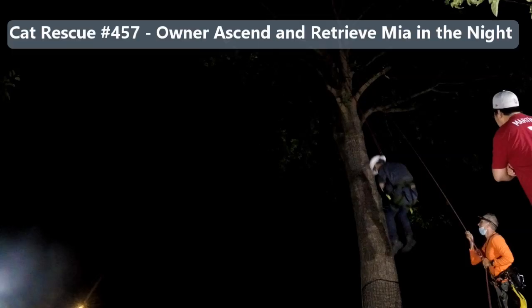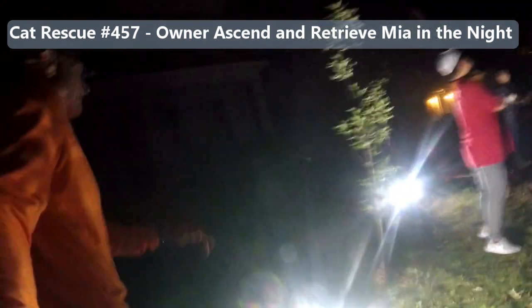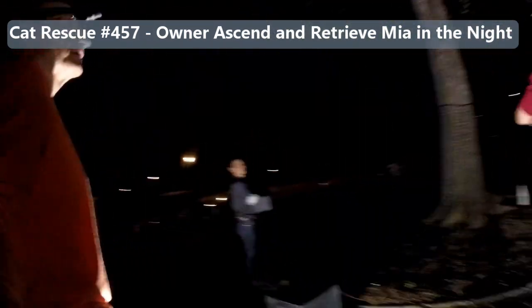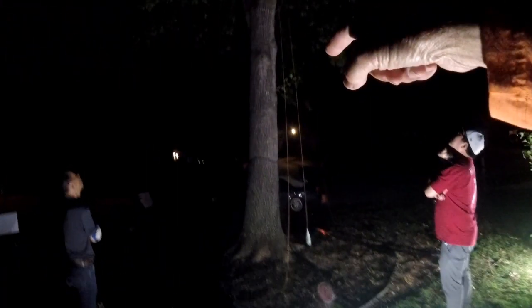All right, this is Catherine, rescue 457. This kitty — Mia — is up this white oak tree, and she's only about 40 feet up, but they don't have a ladder high enough, so they asked me to come help get her down.